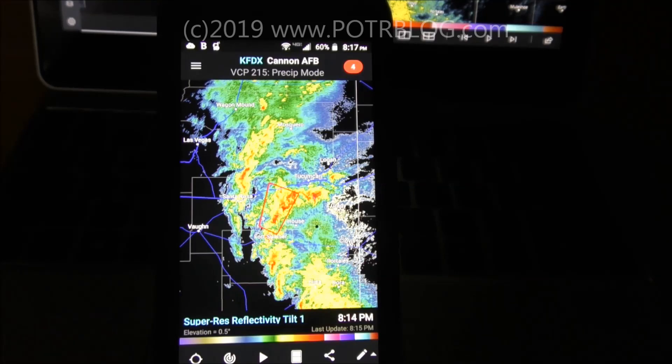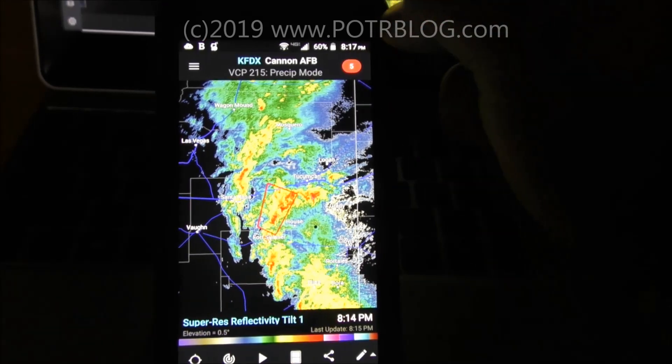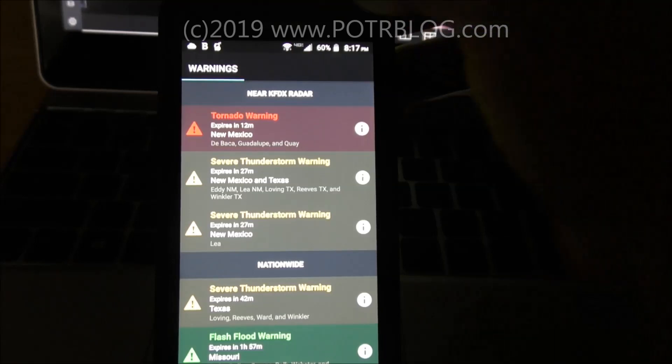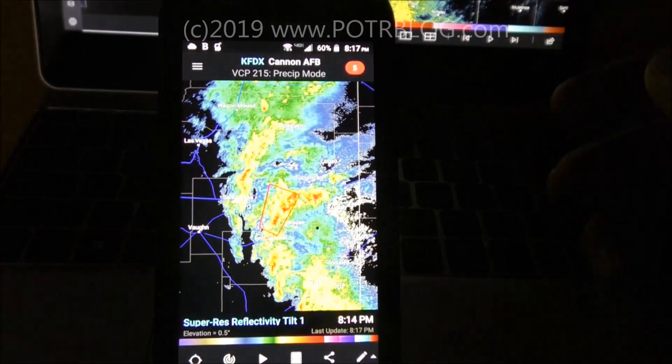This can save your life, and I will put some links in the video description to the National Weather Service that will help you understand different types of radar and how to use them. Right now we have an ongoing tornado warning outside of Cannon Air Force Base. Let's look at this 5-up here — it tells us our current warning levels. New Mexico is our only tornado warning right now.